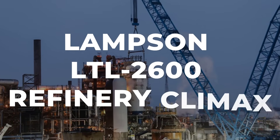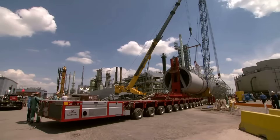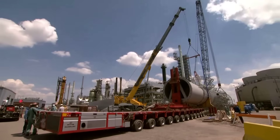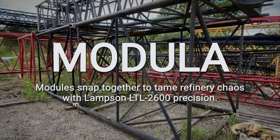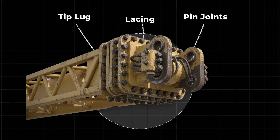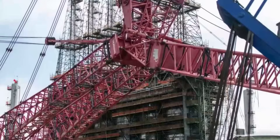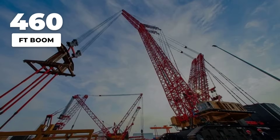Lampson's LTL-2600 Transylift wasn't built for empty lots or wide-open fields — it was designed for the tightest, most congested industrial sites in America. The heart of its engineering is modularity. Each section of the crane, from the boom to the counterweights, arrives on site as a separate component, ready to be assembled like a giant heavy-duty construction set. The boom stretches up to 460 feet, but can be shortened or extended in the field, matching the exact demands of the job.